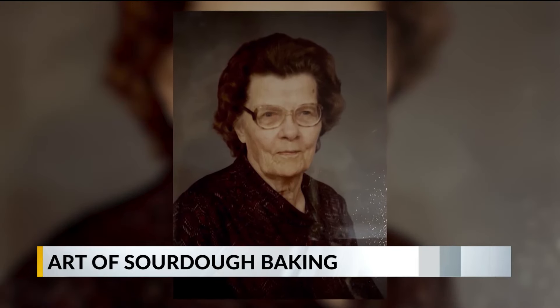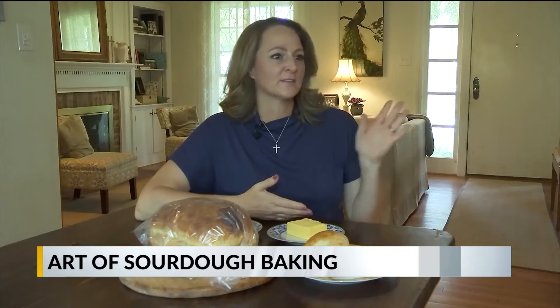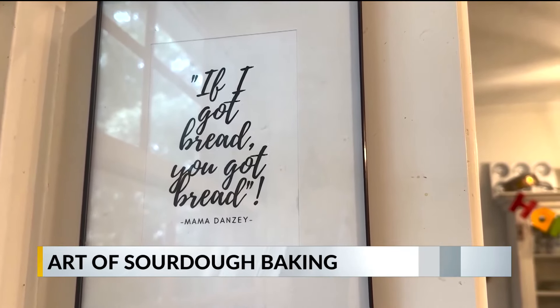Mama Danzie, Elissa's great-grandmother, was her inspiration for baking bread. She had this saying that we still talk about today: "If I got bread, you got bread."